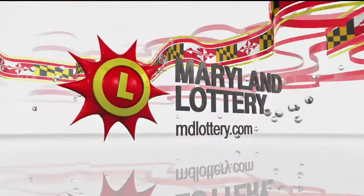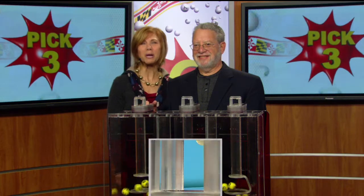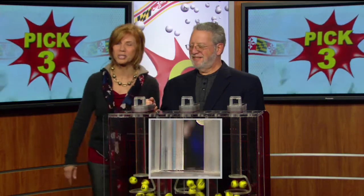The Maryland Lottery, let yourself play. Hi there, I'm Sarah Fleischer from 98 Rock. It's time to play your Pick 3 numbers.